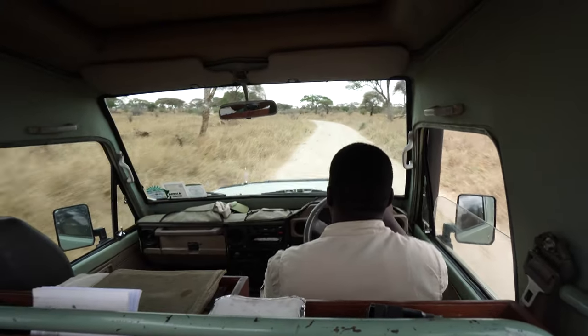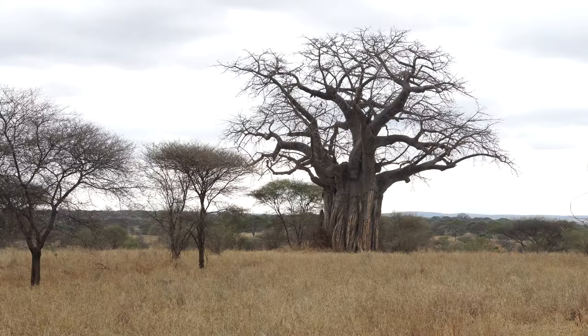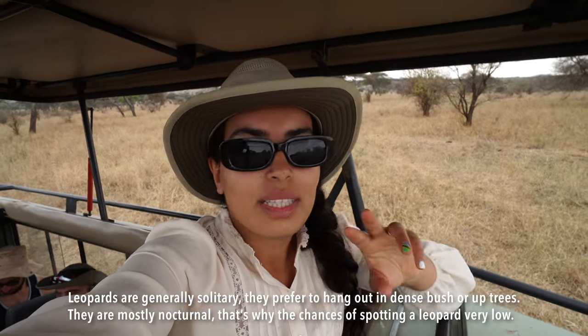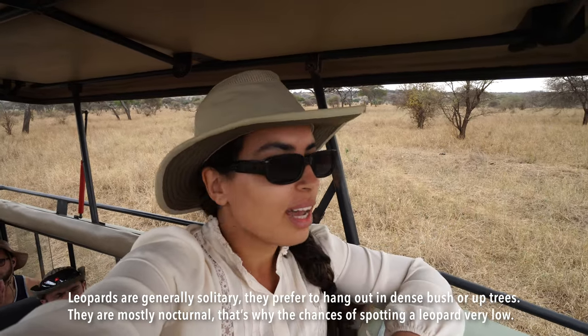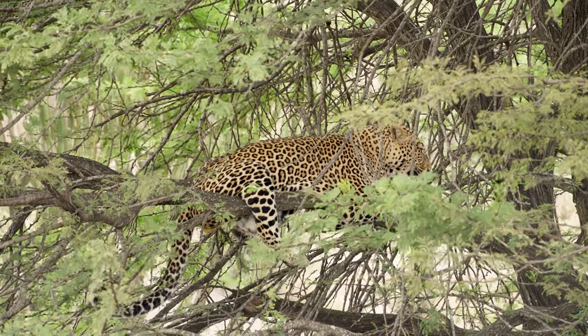The guides work together as a team — whenever someone spots something exciting or an animal that's usually difficult to find, they radio each other. That was indeed a leopard on that baobab tree. We did see it crawl and then leave to the other side, so we're waiting here to see if it changes its mind. This is going to be the third leopard of the safari, which is pretty exciting — these animals are usually not easy to find.